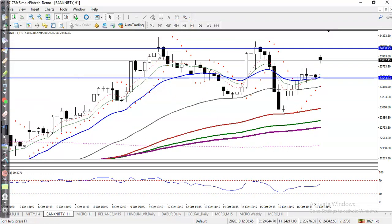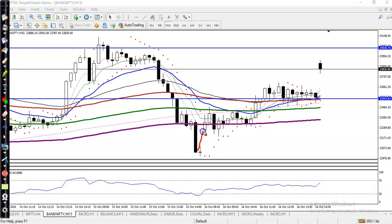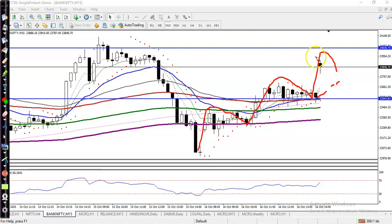In the H1 chart, price is still running sideways, but in the 15-minute or 5-minute timeframe, price is running up and creating higher highs and higher lows. The higher high gives a probability to create a new higher low, so that is why we are looking for a pullback and looking for a buy after forming a buy signal.